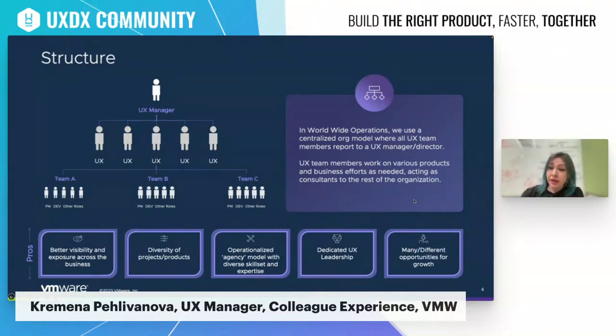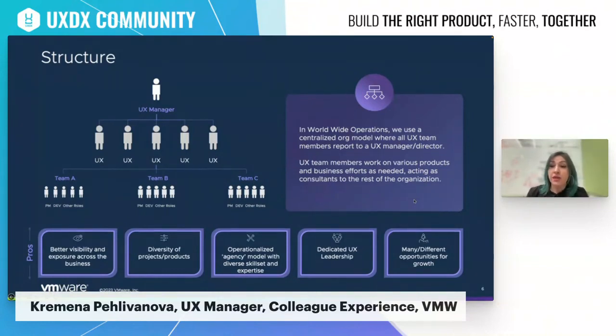We have the opportunity to engage with senior leaders and influence decisions in relation to all aspects of colleague experience — HR, IT, sales productivity, marketing, etc. This inevitably impacts the team as we are provided with many different opportunities for growth within each space, domain, or even within different products. This also ensures our designers and researchers can be allocated to a project or domain based on their expertise or particular interest.